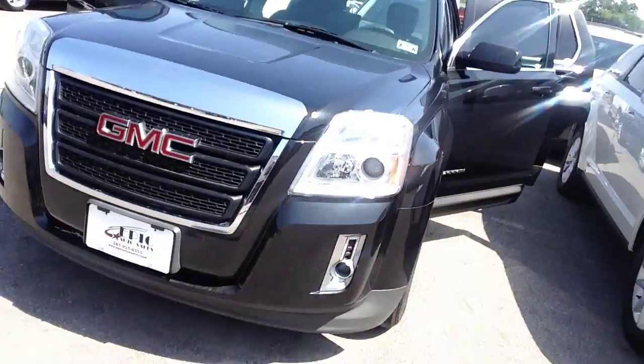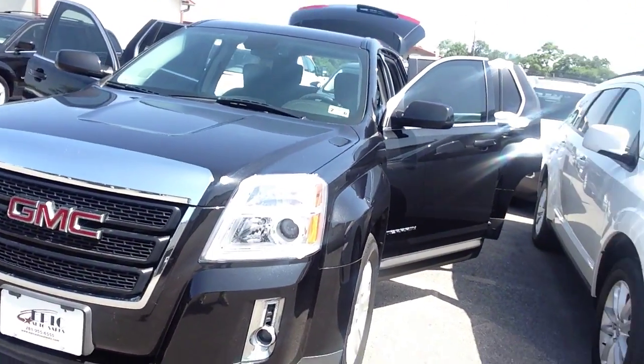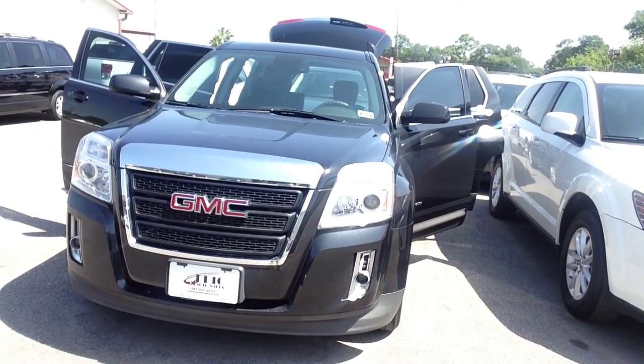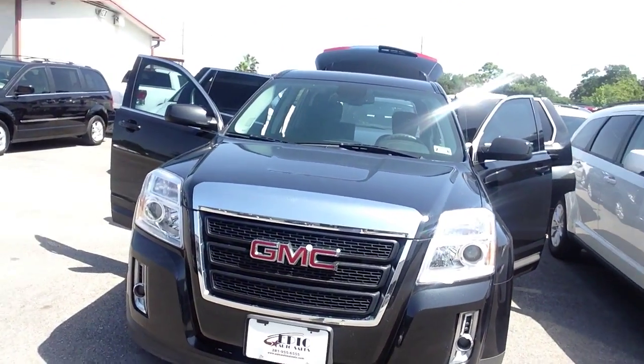As we start the walk-around, we're going to go from the front to the side, to the rear, to the driver's side, and continue throughout the video. Thank you once again for inquiring on this 2013 GMC Terrain SLE package. As you can see, it comes with fog lights and there is a big GMC emblem.